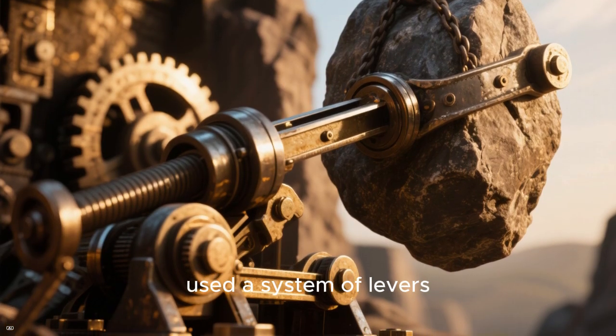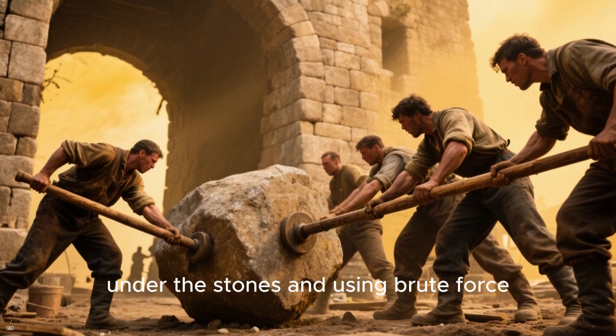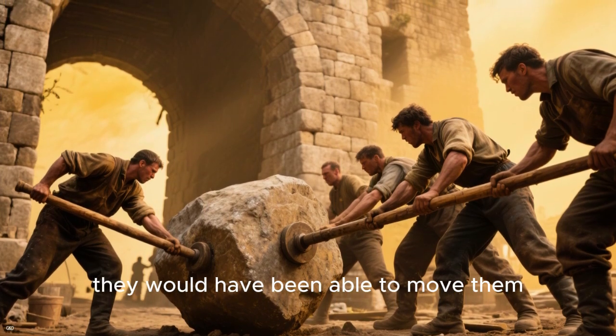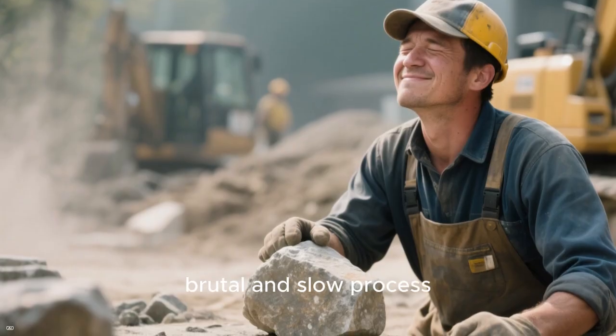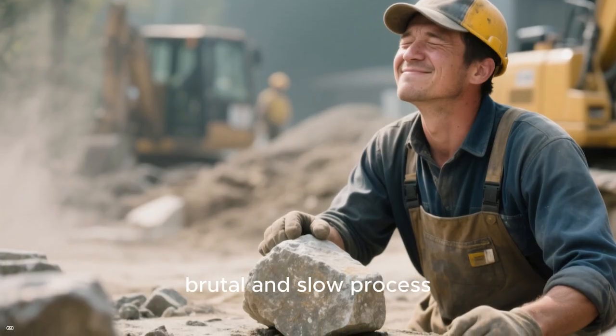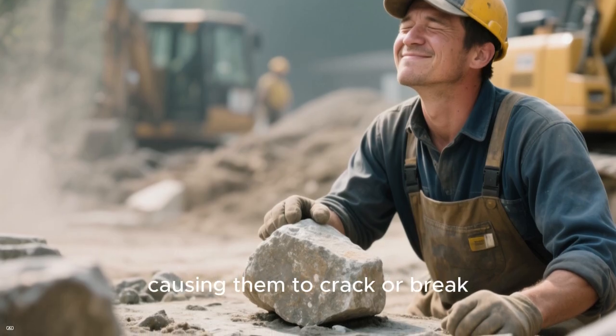To move the stones horizontally, the Egyptians would have used a system of levers. By placing long wooden levers under the stones and using brute force, they would have been able to move them from side to side. This may seem like a brutal and slow process, but it would have been the only way to move such large stones without causing them to crack or break.